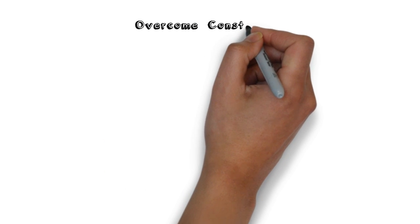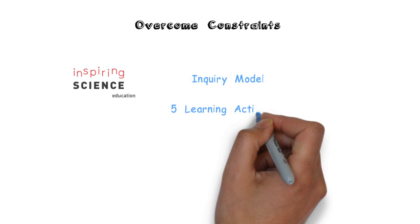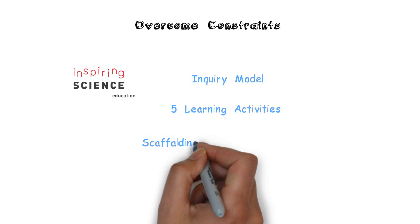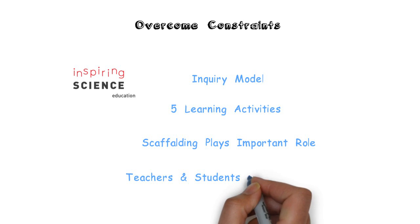To help teachers overcome these constraints, the ISE have developed an inquiry model incorporating five learning activities. Scaffolding plays an important role in this model, especially where teachers and students are new to inquiry.